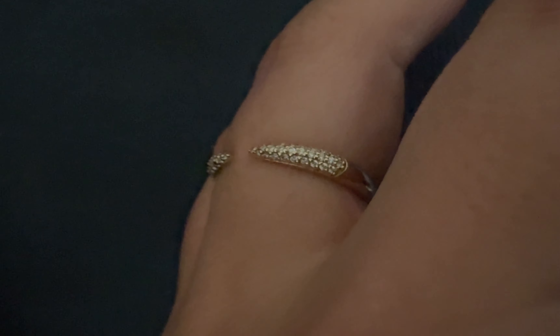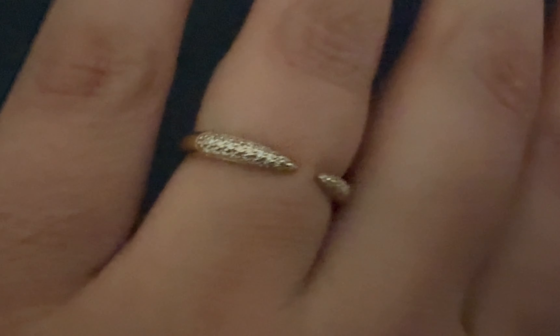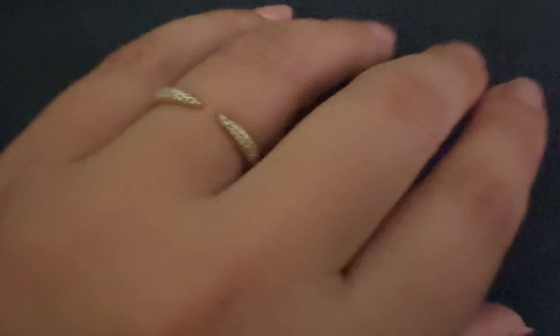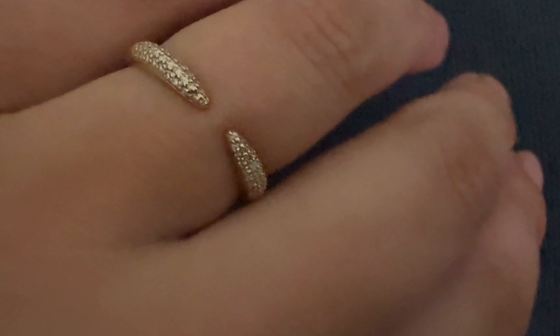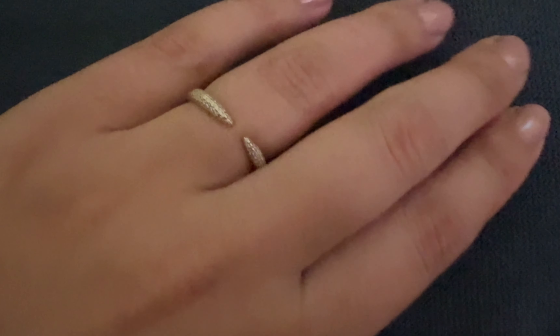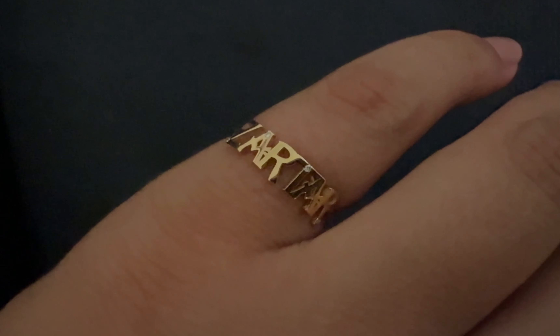I got this one from Baby Gold and it is 14 karats and has pave diamonds. It is very dainty but it sparkles so much. I love this ring because it's so versatile — I wear it by itself but I can also layer it with other rings, and you will see some examples at the end of the video. It is such a beautiful ring.